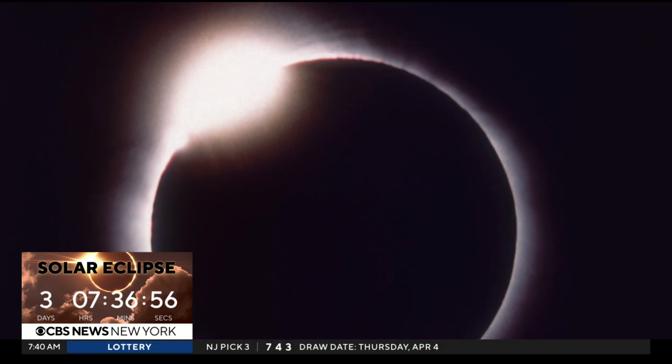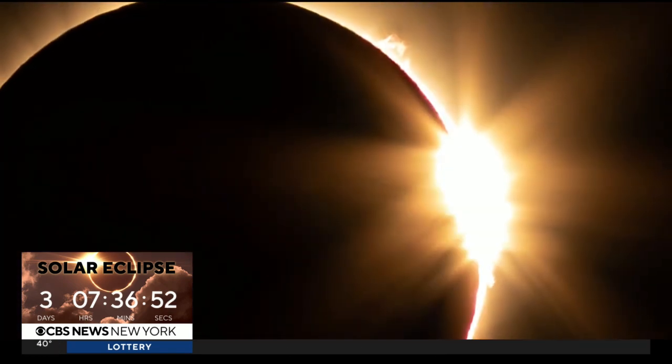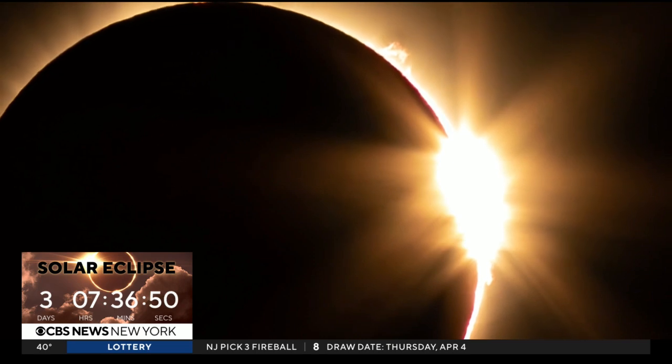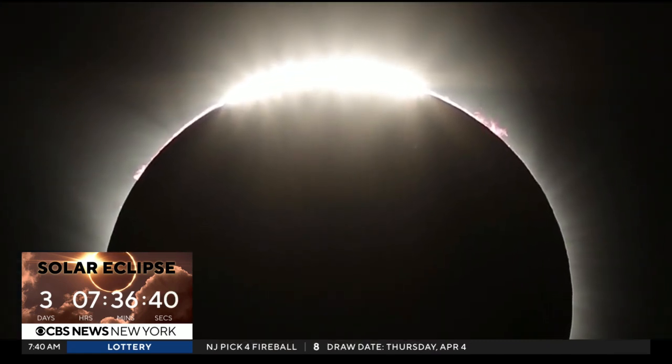What is the diamond ring effect? Just as the moon is about to cover the sun, there's still a tiny piece of the sun — 0.1 or 0.001% of the sun — that's uncovered, so it's blazing bright, but a little bit of light is leaking through some of the valleys at the edge of the moon.